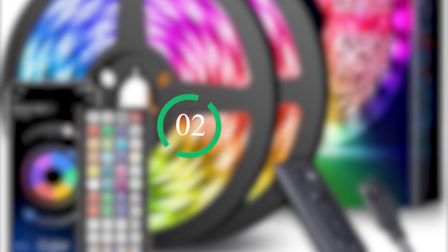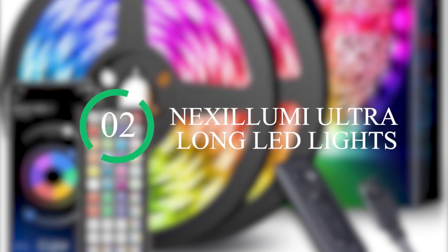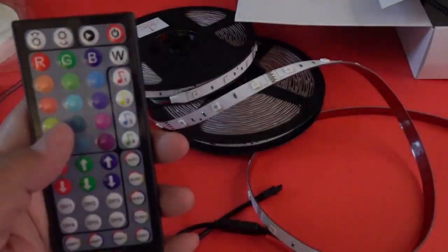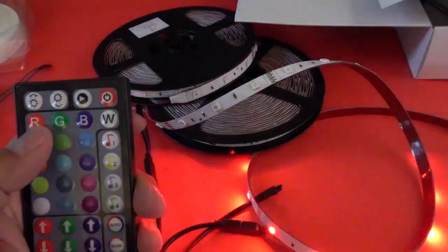Number 2: Nexilumi Ultra Long LED Lights. Your room will definitely light up with this gadget. You can get the 65.6 feet or 132 feet LED light, which is long enough to cover and light up your room, dorm room, room decor, shelves, or furniture — basically anywhere you want.